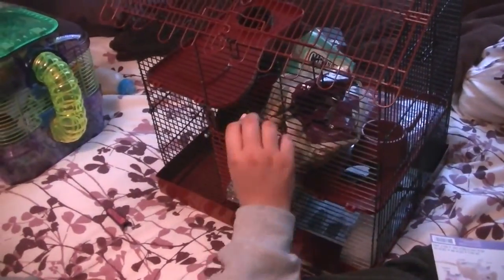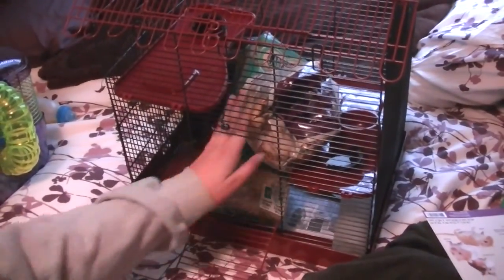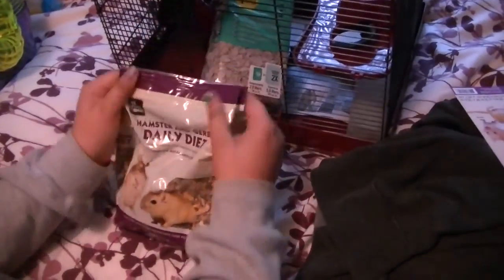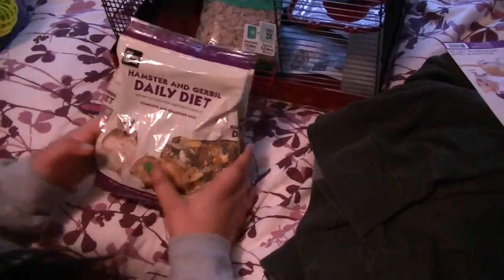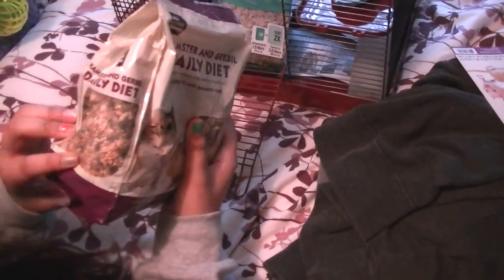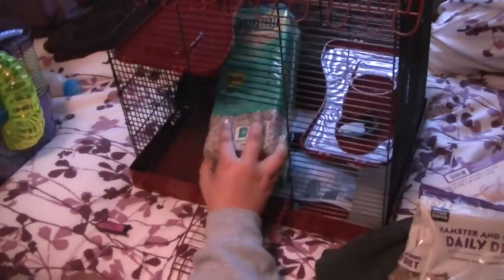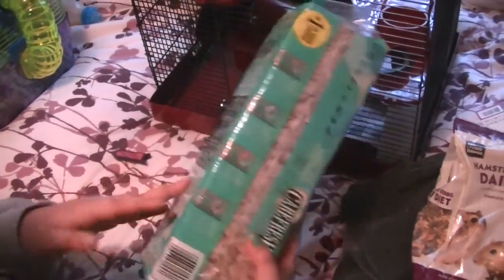We just opened it — you open it like this, which is kind of cool. It comes with hamster and gerbil daily diet food. I guess it comes with sunflower seeds and stuff like that. Another thing that came with it is Carefresh pet bedding, which looks like this.